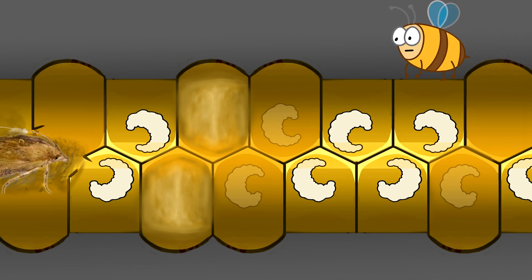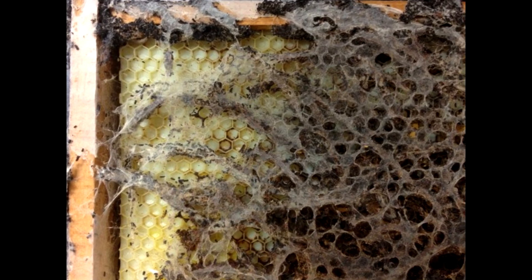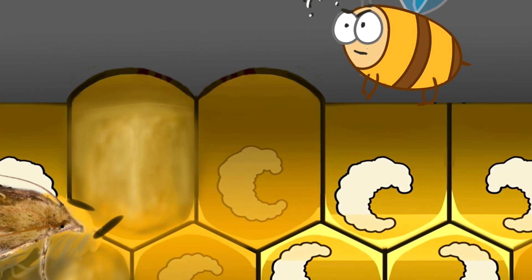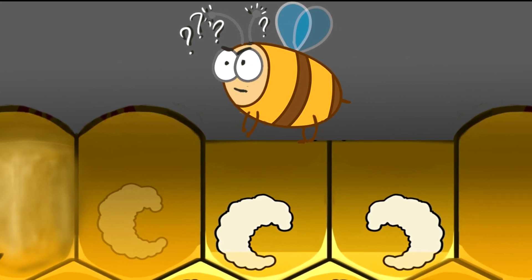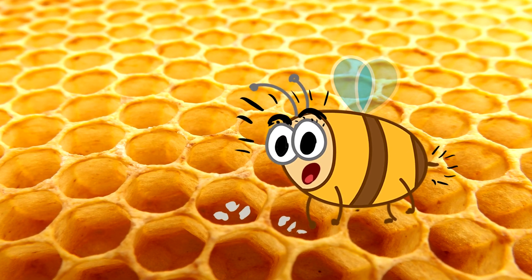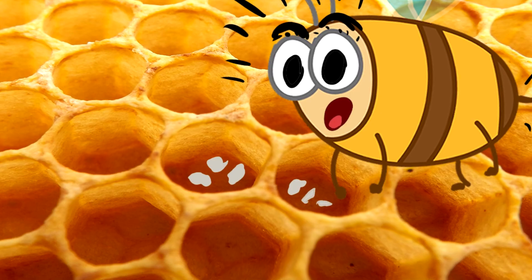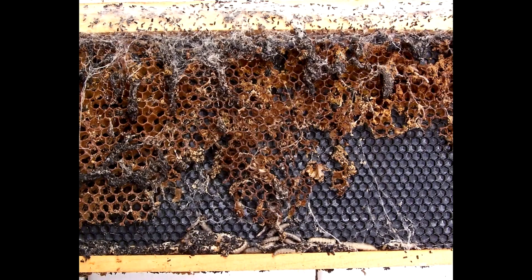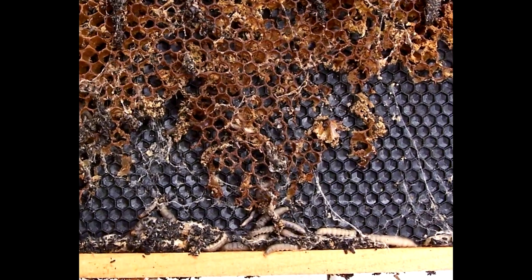They leave behind an extremely sticky white web. Because they are tunneling between the combs, it's hard for the bees to locate them. As they tunnel, they also lay eggs. If the bees notice the intruder and the eggs, they try to kill it and carry the eggs outside the hive. If not, the whole hive will be destroyed.